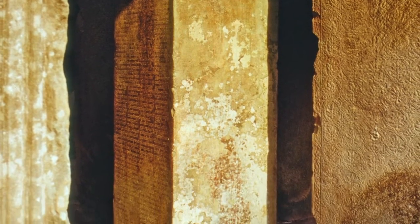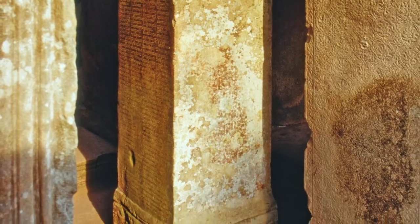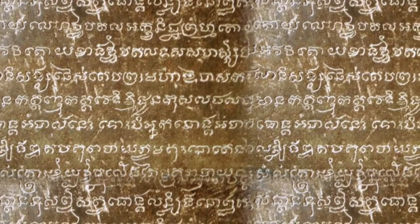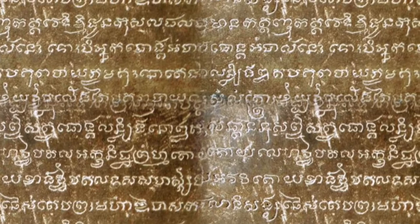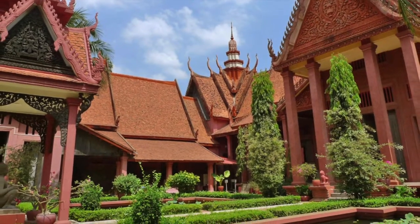Nearby is the niche that once held the Preah Khan Stele, a sandstone pillar covered with finely carved Sanskrit poetry. The poems are composed of blessings to the gods, accounts of the founding of the temple, and descriptions of the locations of the 515 divinities once housed at Preah Khan. Many years ago, the stele was moved to Phnom Penh to protect it from the elements.